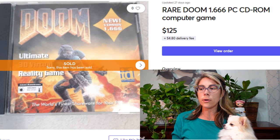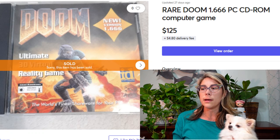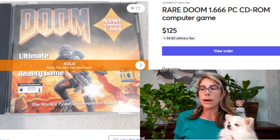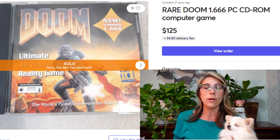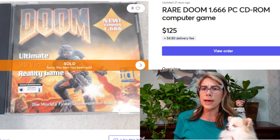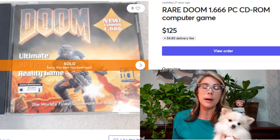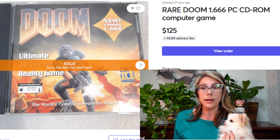This is a thrift store find — I paid about $5 for this CD ROM computer game. I really couldn't find comps for this 1.666 Doom game specifically, so I did a best-guess on price and it sold for $125. Somebody told me they're making a movie based on this video game series, which would definitely explain the sale. This one sold on Mercari. I love selling on Mercari because there's a lot less competition — if a buyer is searching and only one or two are available, you have a much better chance of selling.